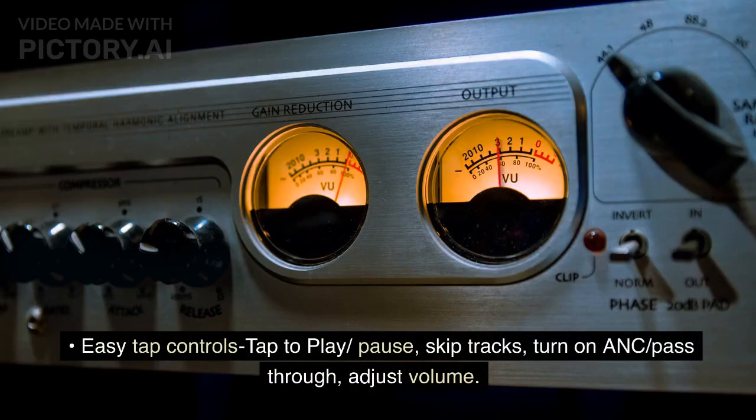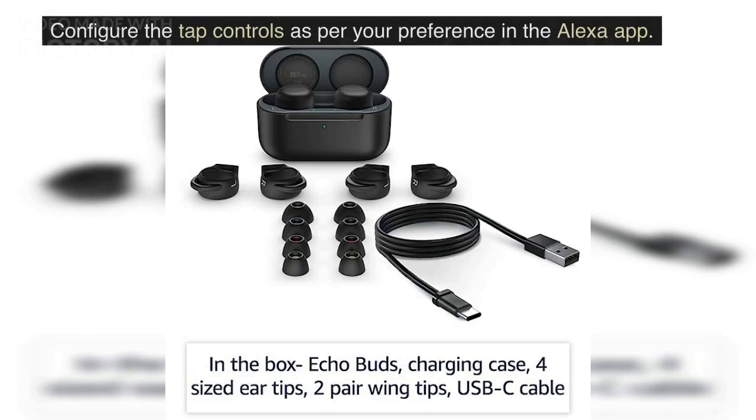Easy tap controls: tap to play/pause, skip tracks, turn on ANC pass-through, and adjust volume. Configure the tap controls as per your preference in the Alexa app. Access Google Assistant and Siri through tap controls.